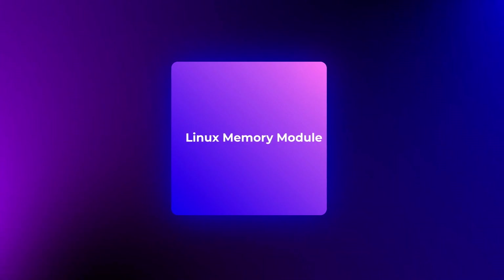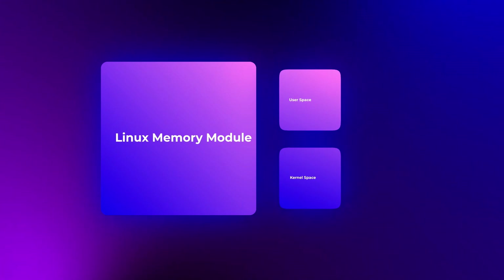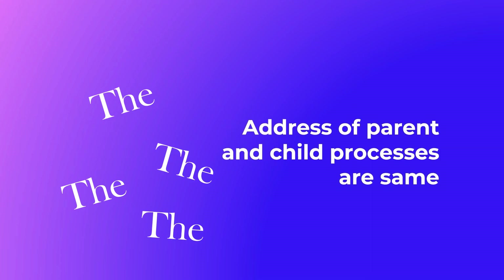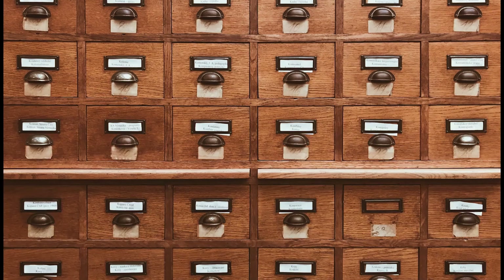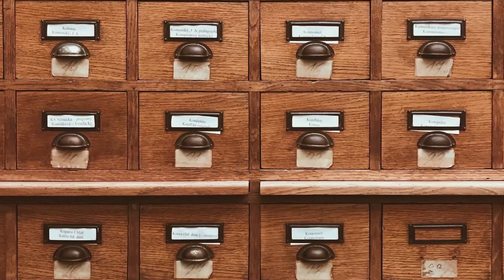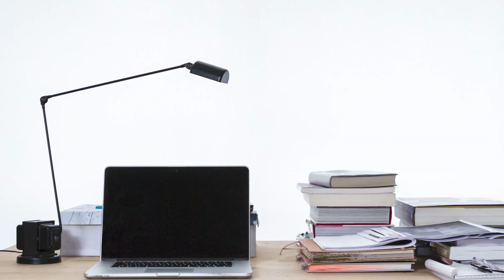In Linux, user space and kernel space are well separated. The actual physical address allocation for any process is not displayed to users. For example, if you print the address of parent and child processes using the fork system call, both will show the same virtual address. This is because any application can only access the virtual address, which is mapped to a physical address. Due to this, no damage can be done to the actual physical address, making Linux more secure.